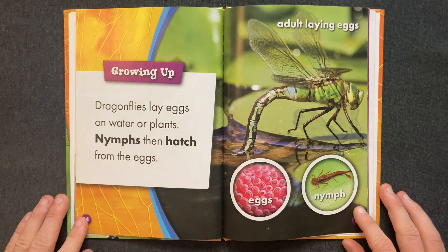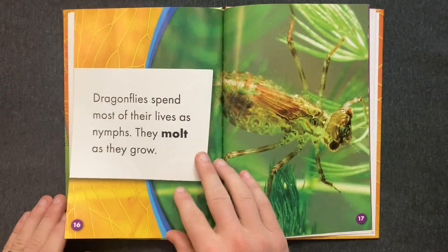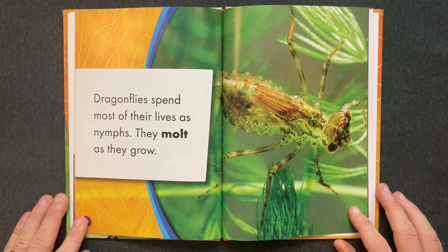Growing Up: Dragonflies lay eggs on water or plants. Nymphs then hatch from the eggs. Dragonflies spend most of their lives as nymphs. They molt as they grow.